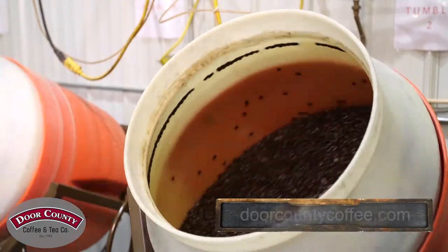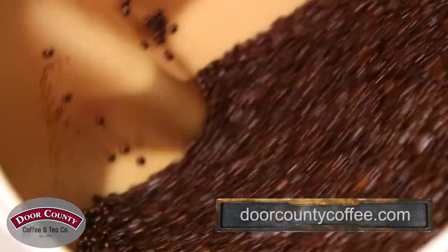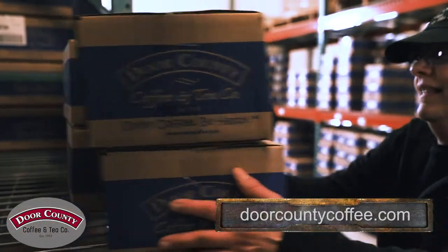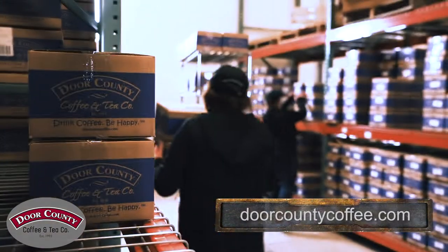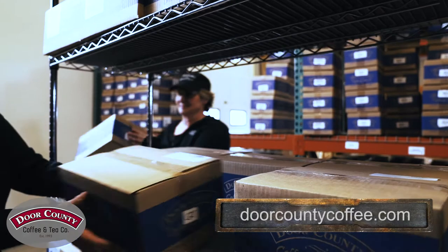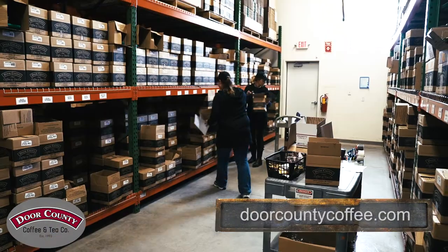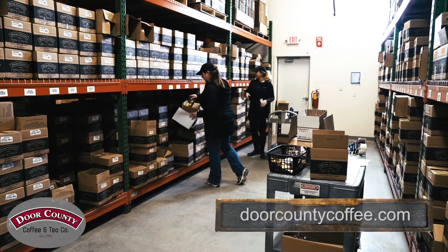Combining their excellent quality with this superior roasting process has allowed them to thrive in a very competitive industry. Door County Coffee can be found in grocery stores, hospitals, universities, and offices nationwide, and in the homes of tens of thousands of coffee-loving connoisseurs that order online.